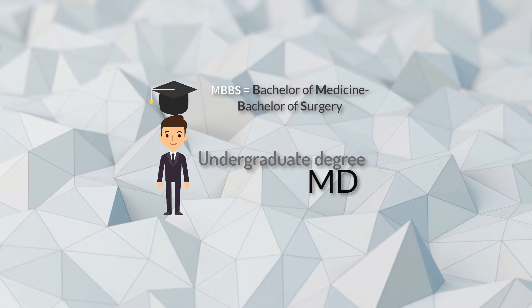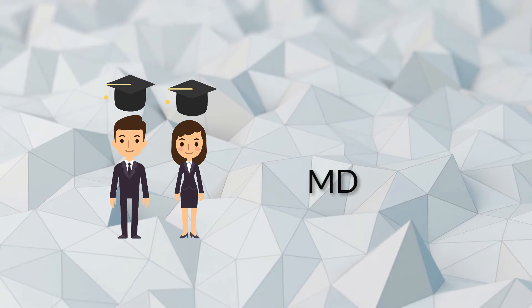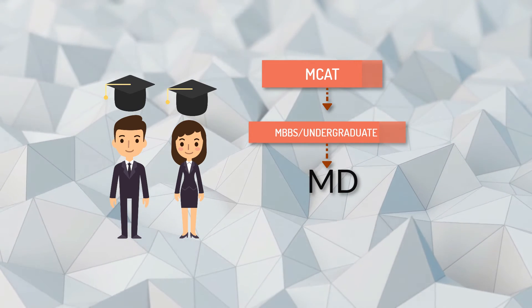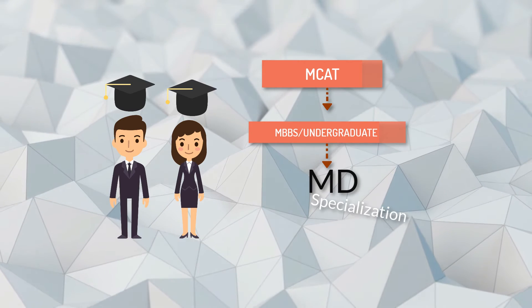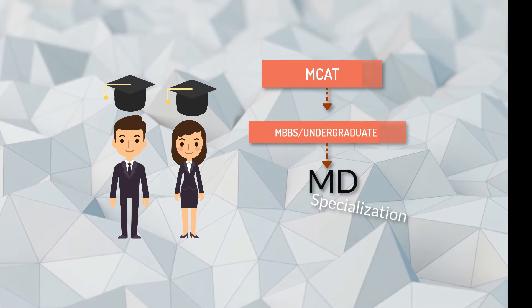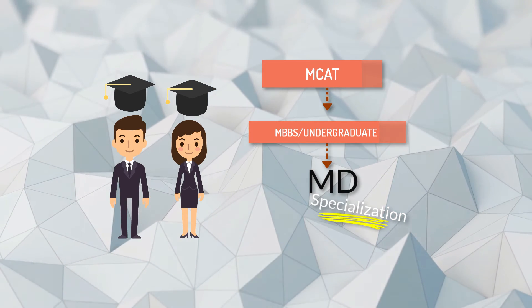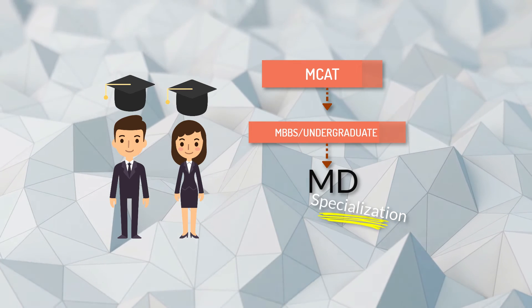MD is considered a master's or postgraduate degree. A candidate becomes eligible for MD only after successfully completing an MBBS degree. Some countries consider the MD a professional doctorate for surgeons and physicians — like the USA and Philippines — while others consider it a research degree equal in value to a PhD. A student completes an MD after MBBS to obtain training in a specialization of choice. MD specializations include pediatrics, gynecology, obstetrics, ophthalmology, dentistry, and the like, and it takes two years after your MBBS degree.